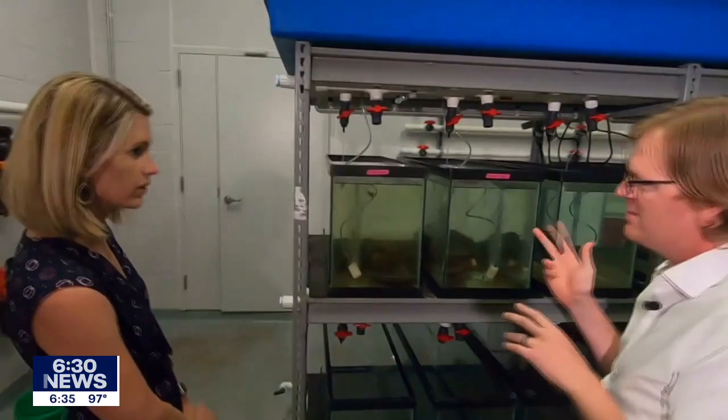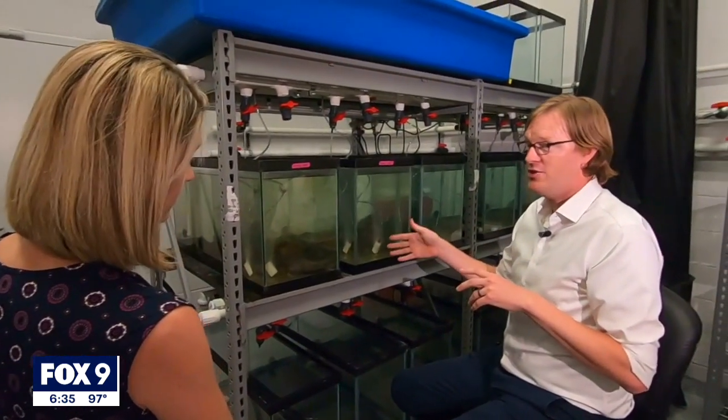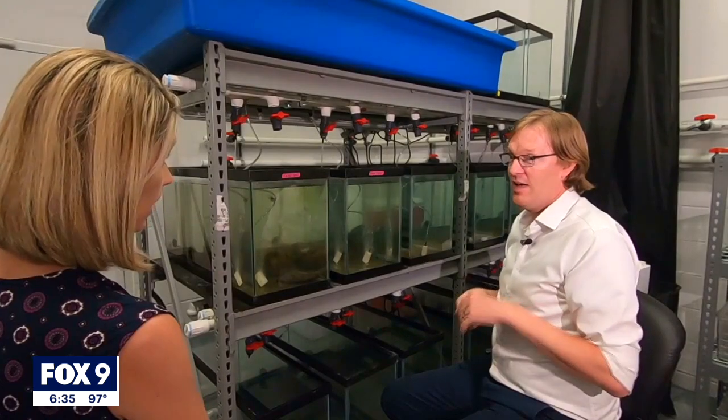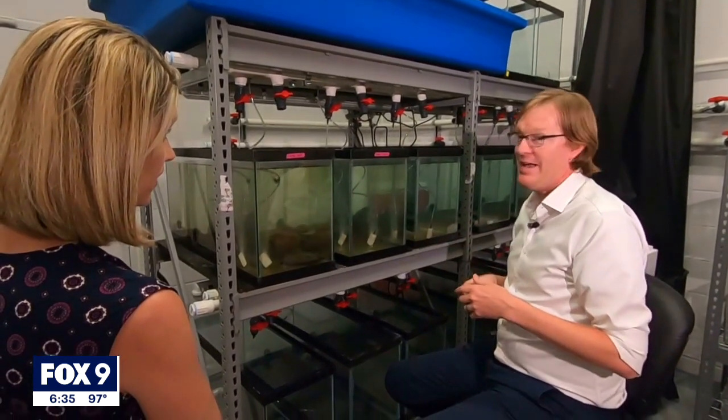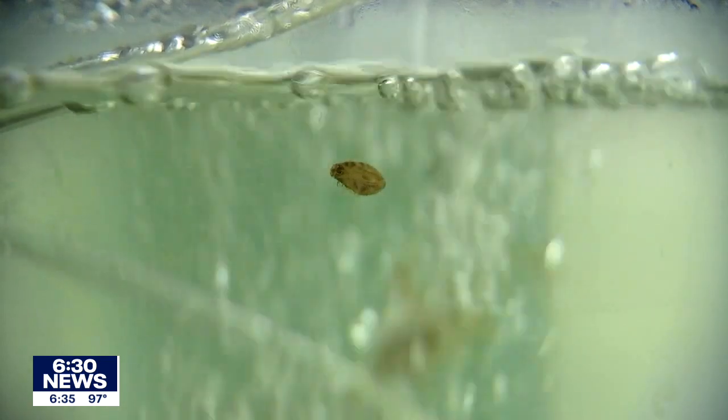We can essentially snip out the gene that forms the byssal threads that attach the mussel to the rock. If it doesn't attach, it settles at the bottom and dies. It's never been done in an aquatic setting like this — breaking ground here.